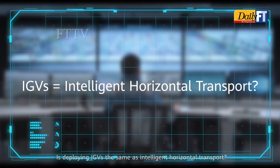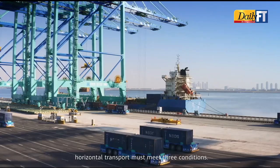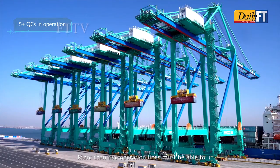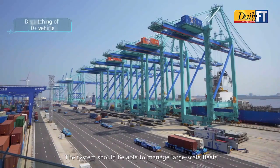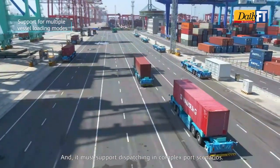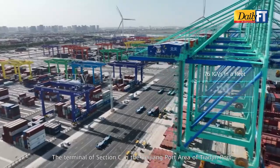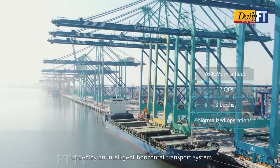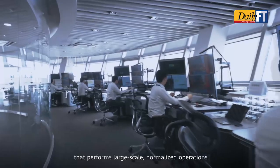Is deploying IGVs the same as deploying an intelligent horizontal transport system? To be considered intelligent horizontal transport, a system must meet three conditions: more than five operation lines must function simultaneously to support large vessels; the system must manage large-scale fleets; and it must support dispatching in complex port scenarios. The terminal of Section C in the Beijing port area of Tianjin Port is the first smart terminal to deploy an intelligent horizontal transport system performing large-scale normalized operations.